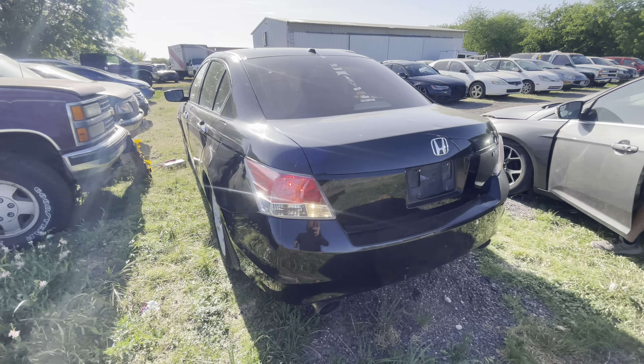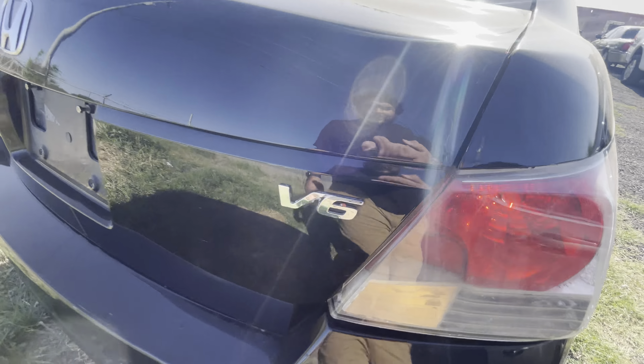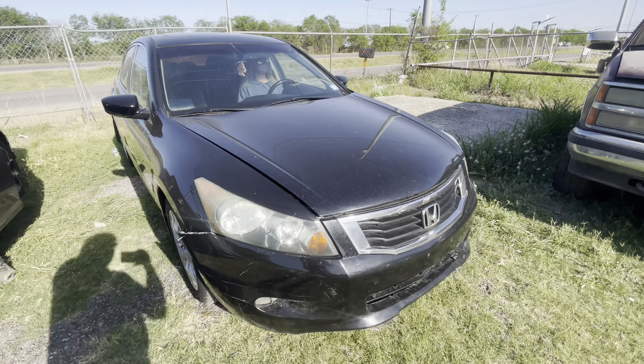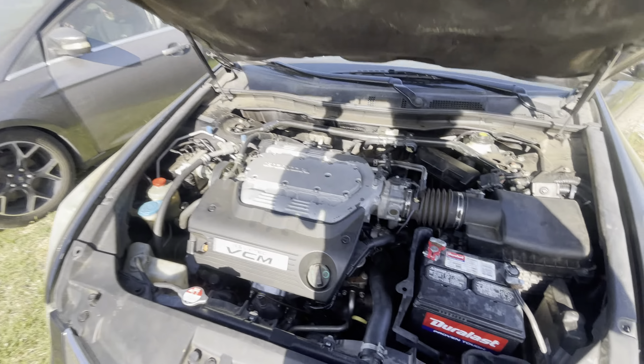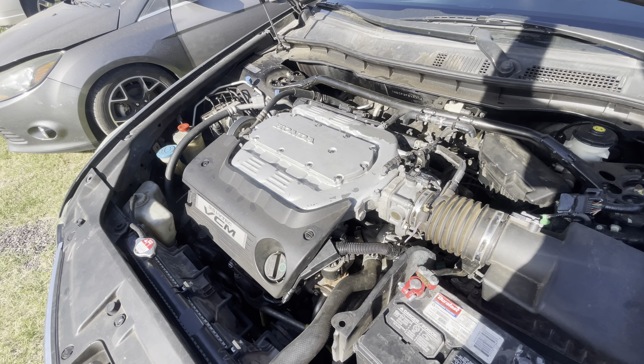Everybody, today we're out here at Animal Engineers. We have a 2010 Honda Accord — it's an automatic V6. We'll check it under the hood right now. I believe it has 191,000 miles.